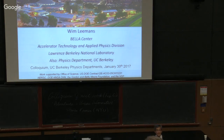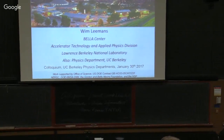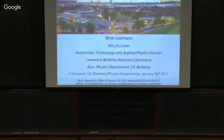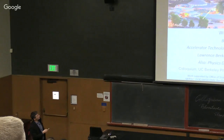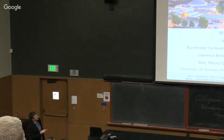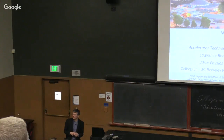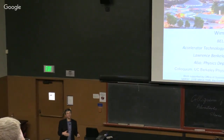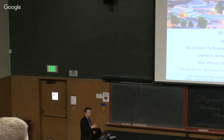Let's welcome him. Thank you for the kind introduction. It's nice to talk to you about work on trying to solve big problems with small accelerators. I will focus mainly on a roadmap we have developed for collider development, but also with a more recent focus on lots of applications. There are several students in the audience who work on these topics, and I will give them a shout-out whenever I talk about their work.